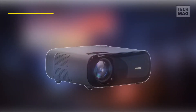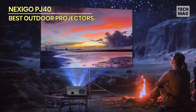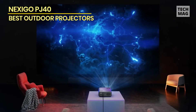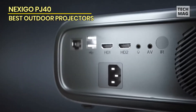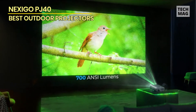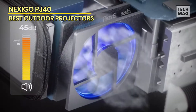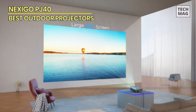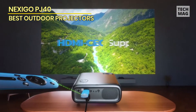Nexigo PJ40: While the selection of projectors on Amazon or similar stores is littered with 1080p wannabes, you can find some budget options that deliver native 1080p. The Nexigo PJ40 offers a great bang for your buck. An LCD-based sensor with native 1080p resolution and impressive 700 ANSI lumens is accompanied by 5G Wi-Fi, an Ethernet port, and the ability to play media from local storage up to 4K. Bluetooth 5.1 and 3.5mm AV and audio jacks are also provided, along with onboard controls and an IR remote.